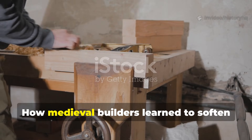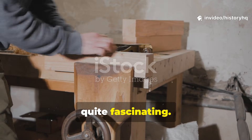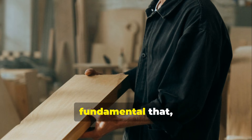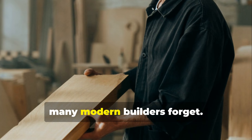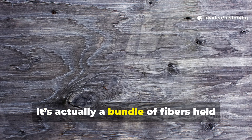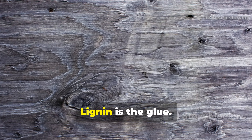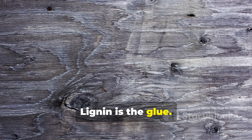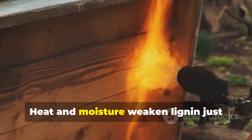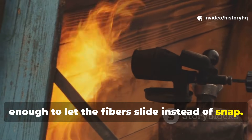Medieval craftsmen understood something fundamental that many modern builders forget: wood isn't dead. It's a bundle of fibers held together by natural binders. Lignin is the glue; cellulose is the muscle. Heat and moisture weaken lignin just enough to let the fibers slide instead of snap.